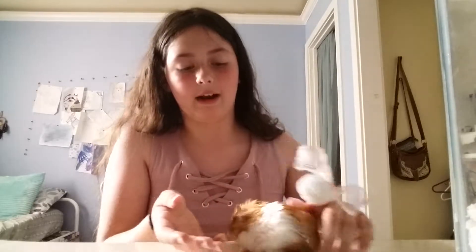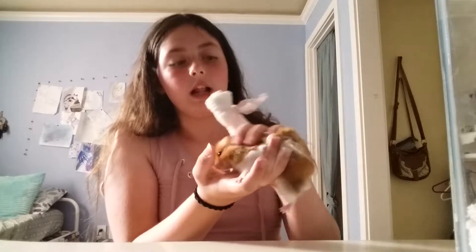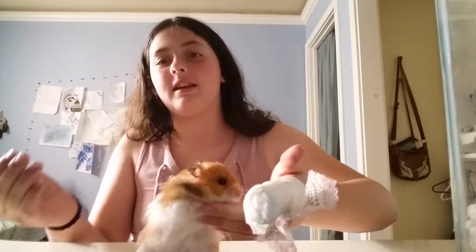He's our first long-haired Syrian — a banded, long-haired Syrian. He's super cute. Once my mom decided we could get him, I started to cry tears of joy because of how cute he was. And yeah, that's the story for me.